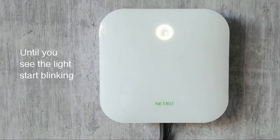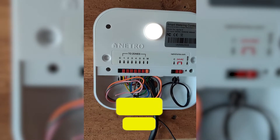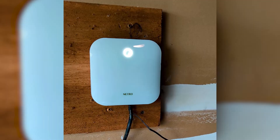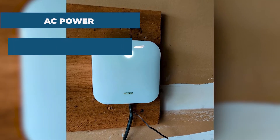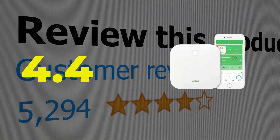Here are the main features and specifications of this product. Features: compatibility with personal weather sensors, reasonably priced. Specifications: power source — AC power, zones — 12. This product's customer review is 4.4 out of 5.